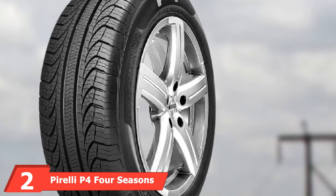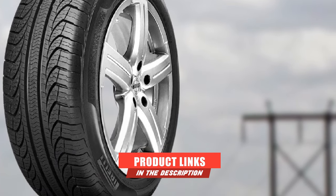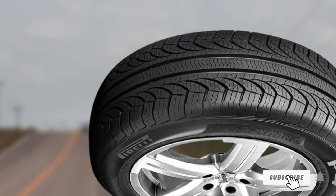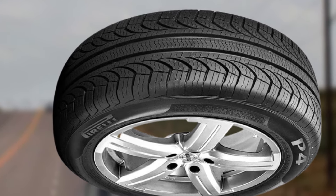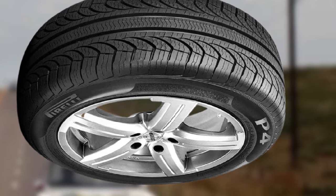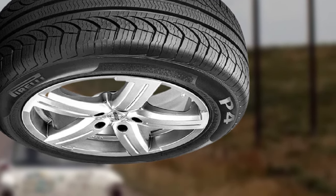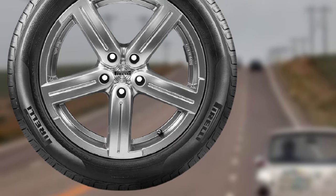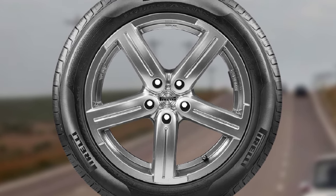At number two, we have the Pirelli P4 Four Seasons Plus. In our opinion, the P4 Four Seasons Plus is the best touring tire under $100. Pirelli is a manufacturer we fully trust — every tire we tested from them scores highly in almost every scenario. The P4 Four Seasons Plus isn't as responsive as other Pirelli tires, but that shouldn't be an issue for everyday driving. Thanks to the silica-rich tread compound, it provides safe traction and grip on dry and damp tarmac.